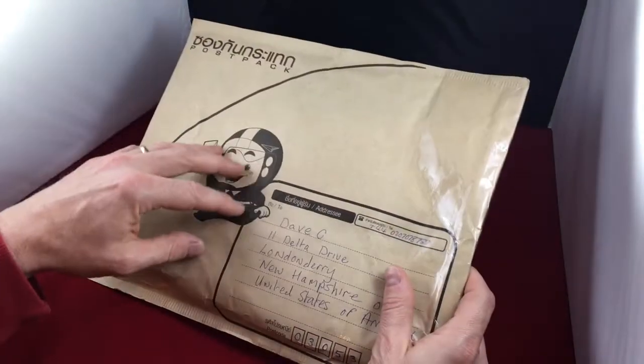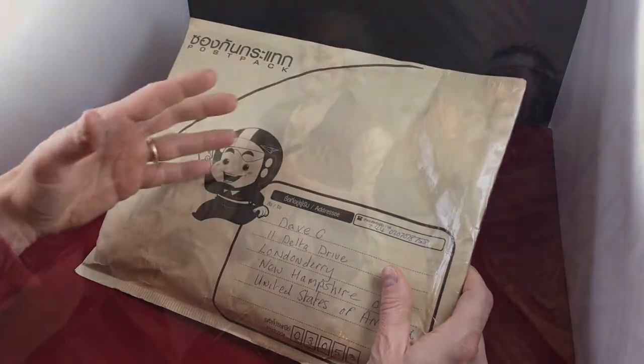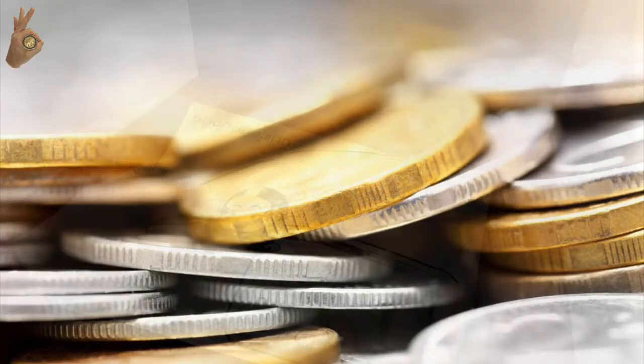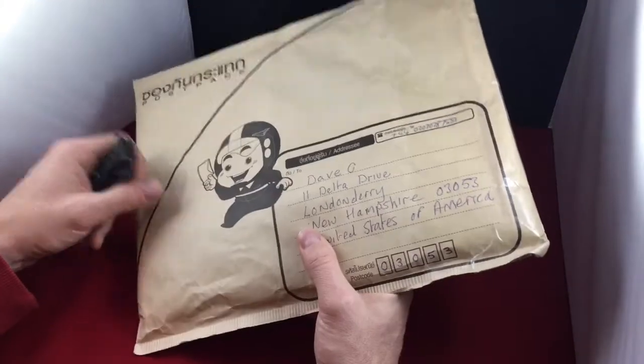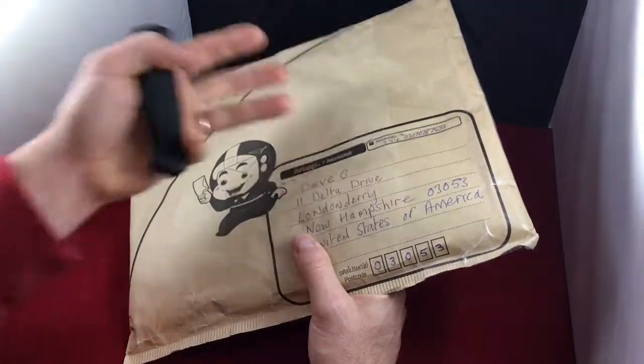Oh boy, this is my biggest giveaway win ever. Hey everyone, thank you so much for watching Yankee Stacking. I have been dying to tear into this ever since it showed up.